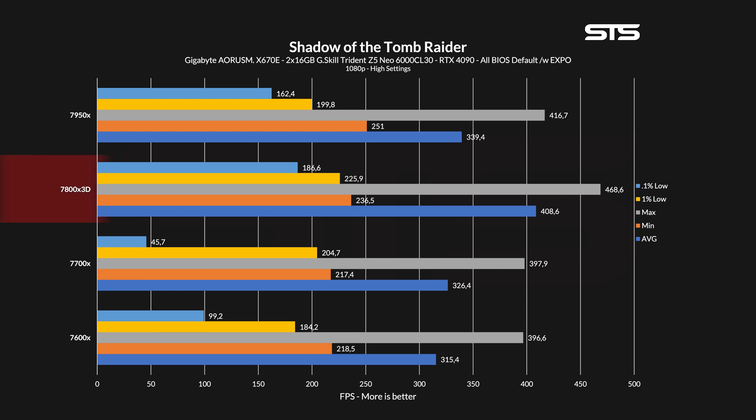In Shadow of the Tomb Raider, the tables really changed. Across average, min, max, 1% low, and 0.1% low, the 7800X3D beats both the 7600X and 7700X. On average, the 7800X3D pushed over 400 FPS — that's more than 80 FPS more than the 7700X. The 1% lows were not quite as far apart, but a 20 FPS gain is nothing to ignore.